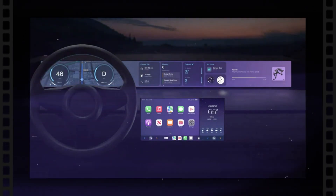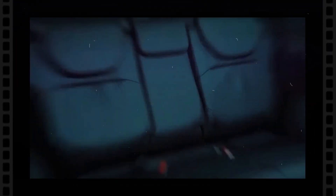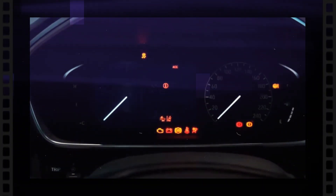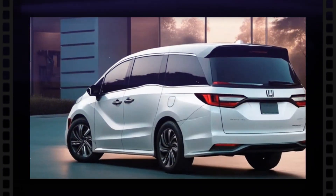Honda will likely present or enhance safety and security attributes, potentially consisting of advanced driver assistance systems such as adaptive cruise control, lane keeping aid, and automated emergency braking. The insides of the Honda Odyssey can see improvements in interior convenience and quality with far better products, more comfortable seating setups, and far better storage space services.